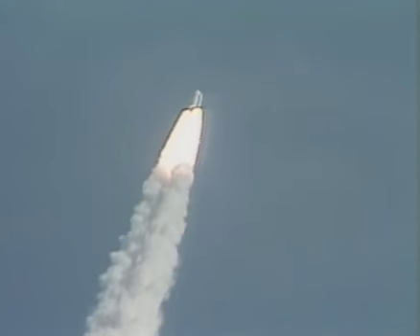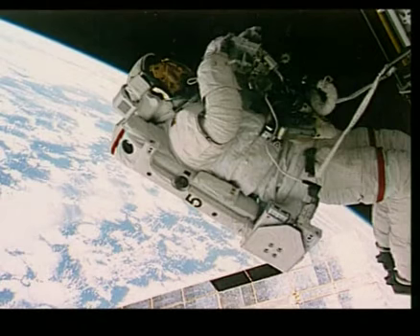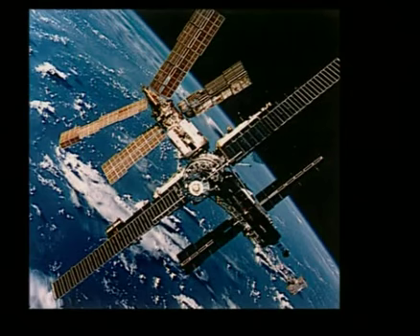The conquest of space has continued, going beyond national rivalry and becoming a huge scientific programme. In 30 years, space missions have brought us new images of Earth, often of staggering beauty, but always of essential value for meteorologists, geologists, or oceanographers.